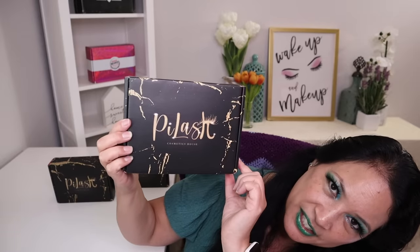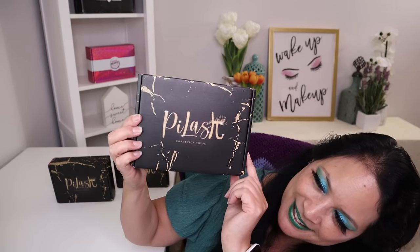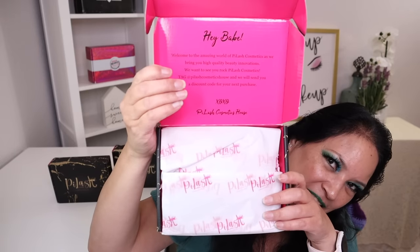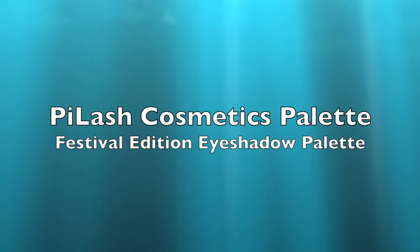This is the box that everything comes in. They packed everything in these cute little boxes. So let's see what I got. I can't wait to show you this color store eyeshadow palette. You know I love bright colors, so let me show it to you.